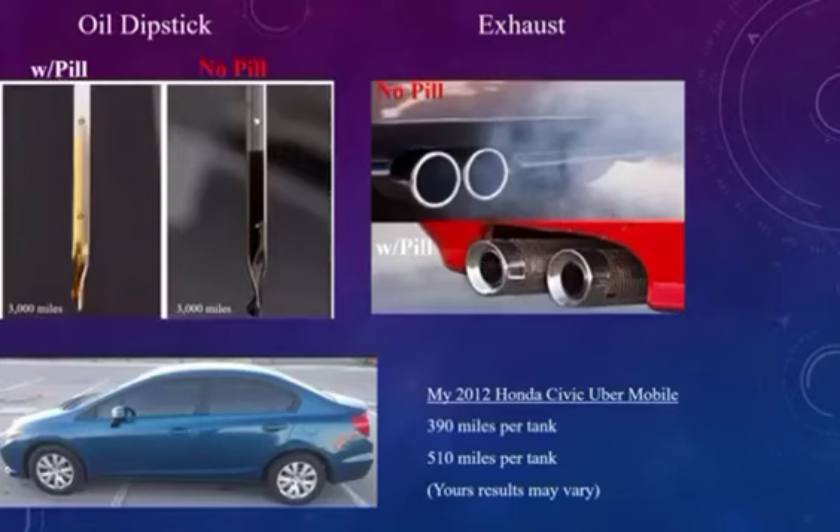I had a 2012 Honda Civic with 170,000 miles on it, doing Uber. It used to have smoke coming out the back — now it doesn't and it runs like a top. It used to get on average 390 miles per tank. On the pill, it now gets an average of 510 miles per tank.